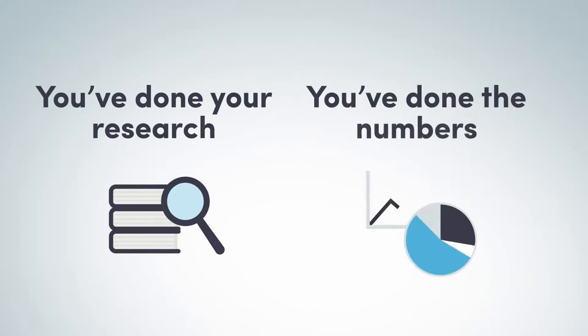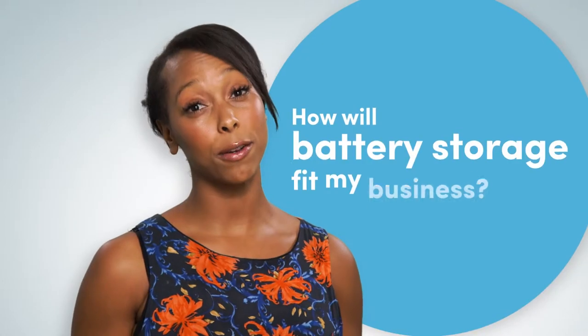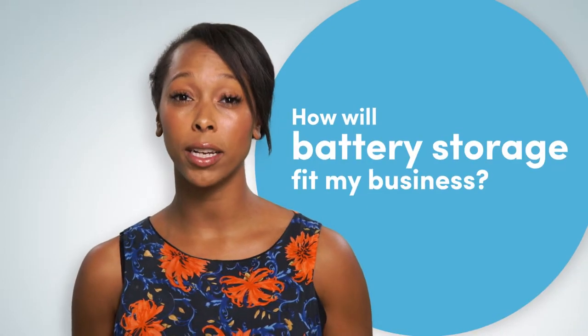You've done your research, you've done the numbers, and you think battery storage might be a good investment. But how is it going to fit, literally and figuratively, into your business?